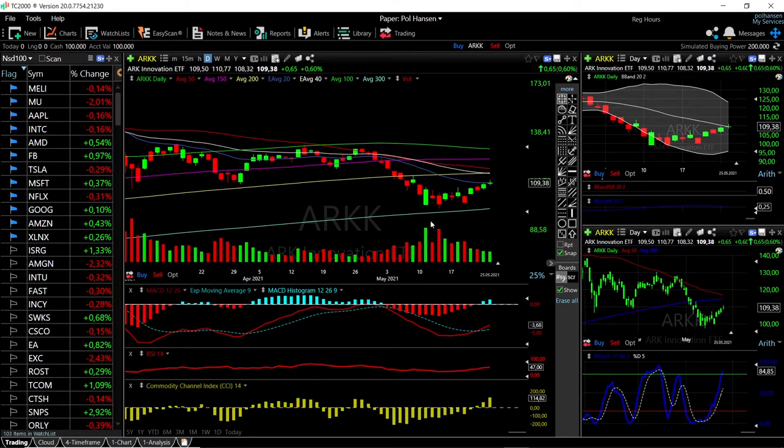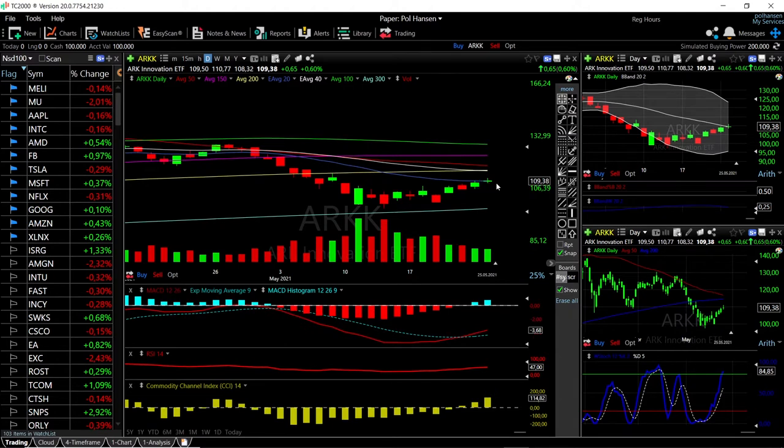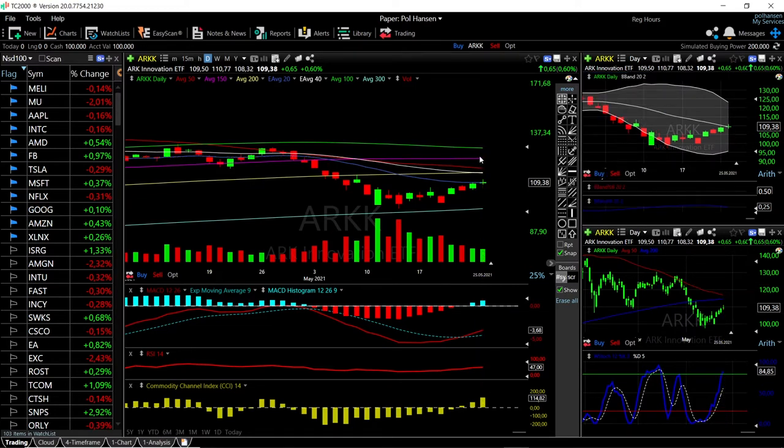We'll start by looking at the ARK Innovation ETF. As you can see, we rallied a bit today and gave most of those gains back. The 20 exponential moving average offered quite a lot of resistance. At this current stage, if we manage to break above and clear the middle of the Bollinger Band, we could go and race towards the top — that's a fairly big gain, roughly 11 points to the upside, so roughly at the 150 moving average. We also have the 200 and the 50 that will come into play.